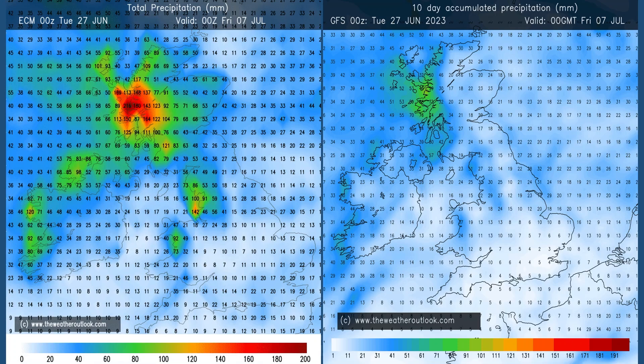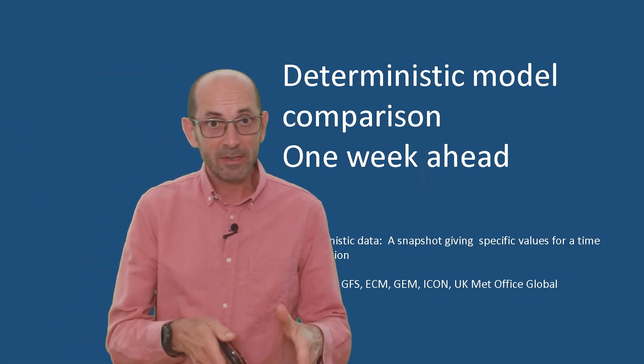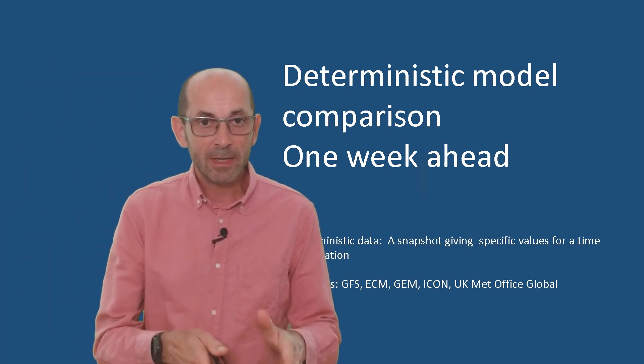Going forwards to the 0–10 day aggregate charts, values have increased generally across the UK, although GFS keeps those totals low in the southeast in particular. The wettest conditions are very much in the west and northwest — good agreement about that at least. In more general terms, the deterministic models paint quite a mixed picture towards the end of the first week.